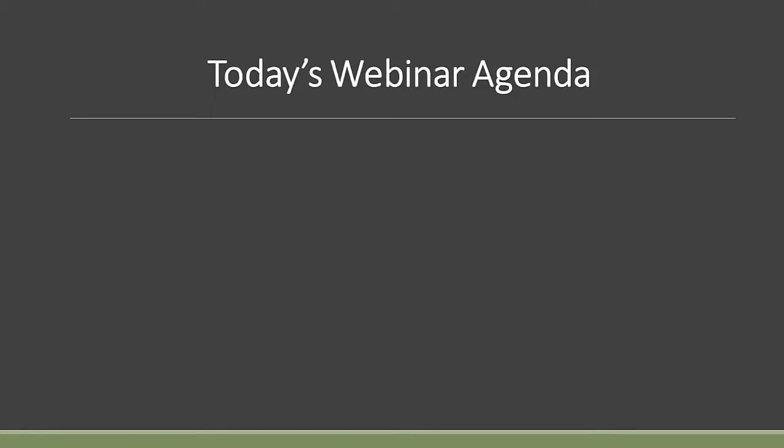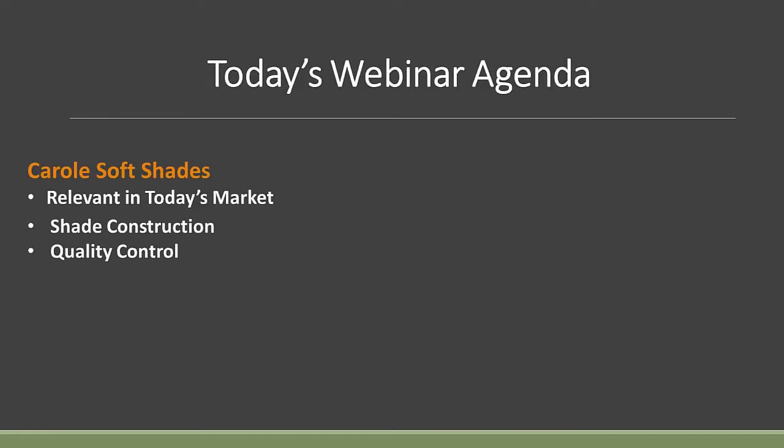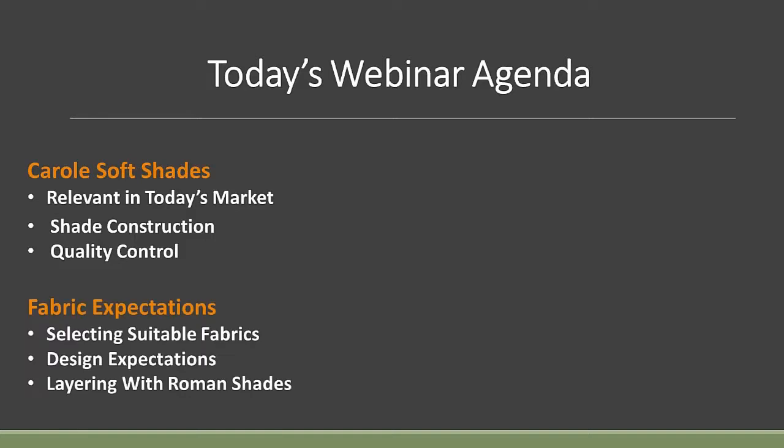Today's webinar agenda: I'd like to start off by talking about Carol Soft Shades and what's relevant in today's market — some of the shade construction that we do at Carol Fabrics, our quality control procedures, fabric expectations, and choosing the right or suitable fabrics.